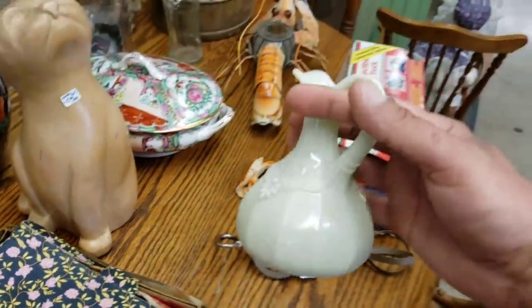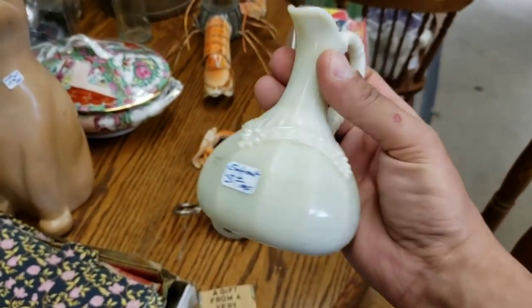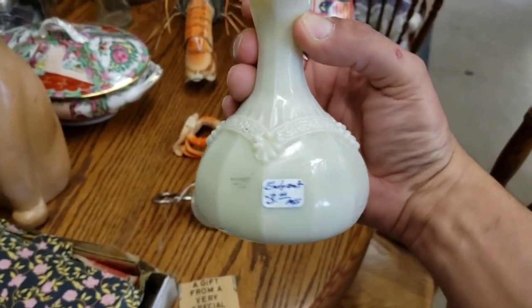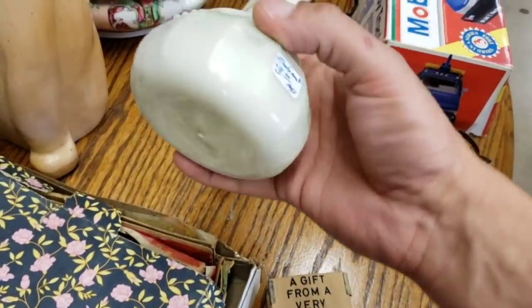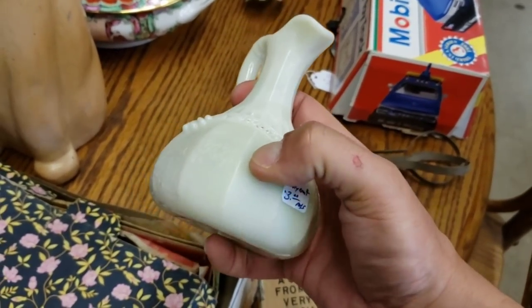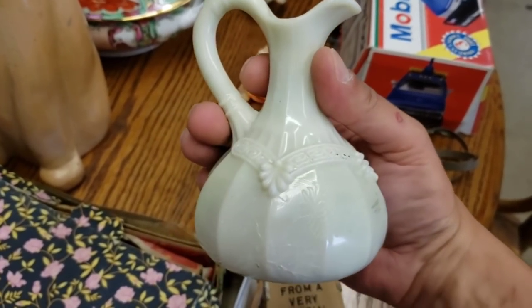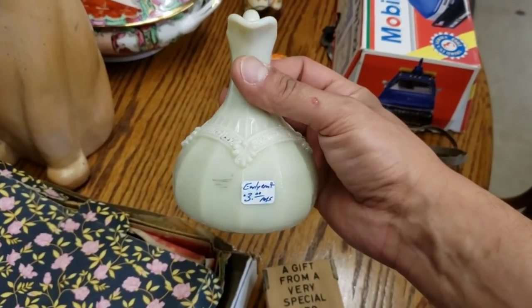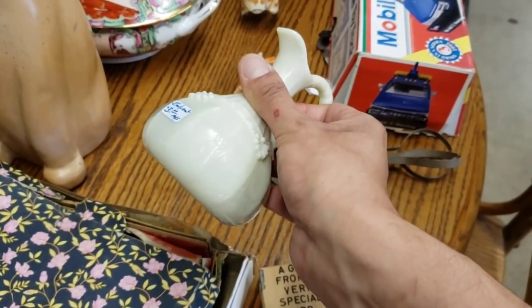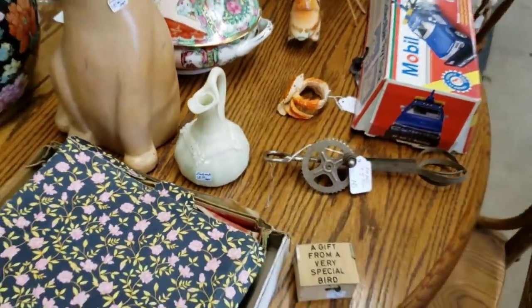We're getting up close and personal with the table because I do see this Northwood — it is a custard glass satin. It is missing its stopper and was priced at just $3. Now this would fluoresce or glow, as we like to say. It is molded; there was a mark on it which I did believe would come off. I've actually sold two pieces of Northwood now. I'm kind of surprised I didn't pick it up because it was only $3 — I think the reason I didn't is because it was missing its stopper. It is an antique piece, turn of the century.